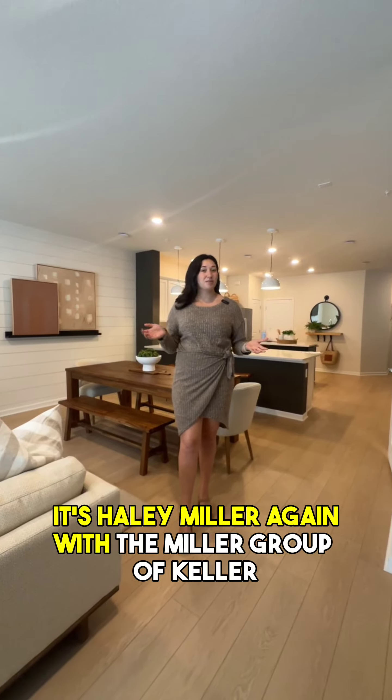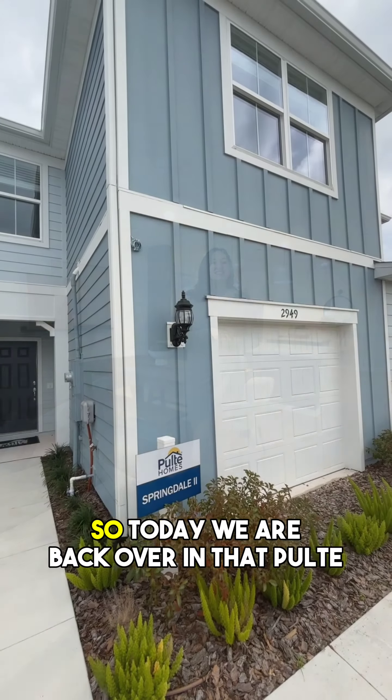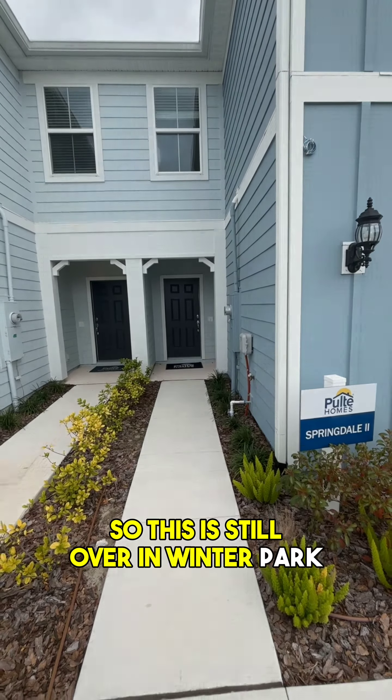It's Haley Milligan with the Milligrip of Keller Williams Realty, and welcome back to Model Monday. Today we are back over in that Pulte community that we saw last week at Greystone Square. This is still over in Winter Park.